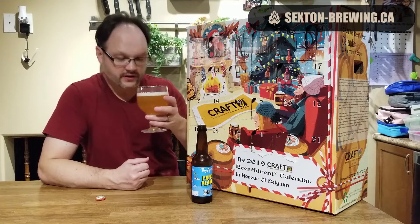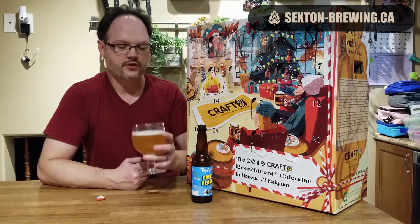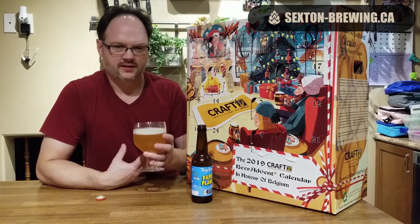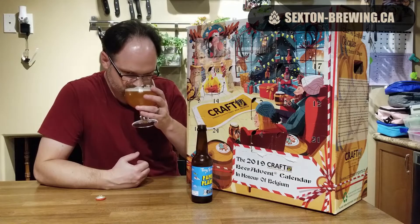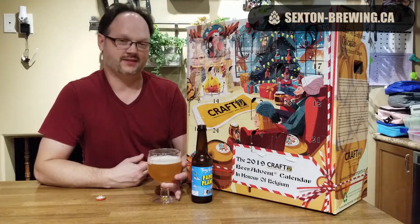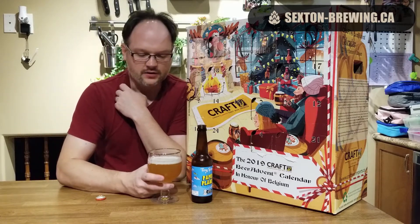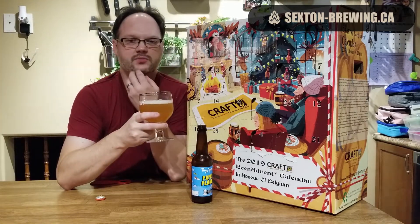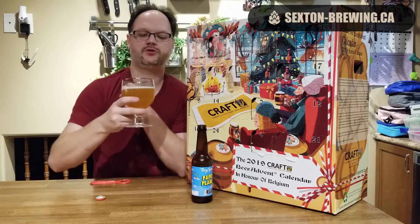Let's get a sniff. On the nose, I'm getting heavy orange notes — like heavy candied orange, slight lemon. Nothing too crazy tropical. Getting a slight clove nuance, maybe a little bit of a generic spiciness from the yeast. Interesting.